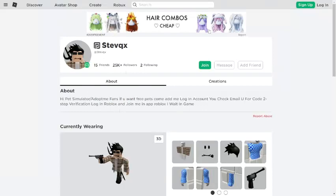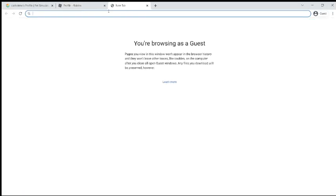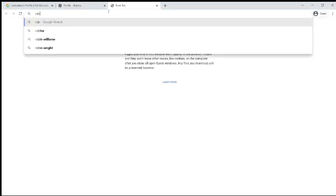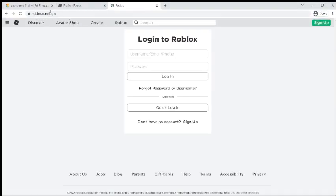Everything looks just like the actual Roblox website, but if you look at the link up there it says roblox.ly — 'ly' is not the actual Roblox website. The actual Roblox website is roblox.com.